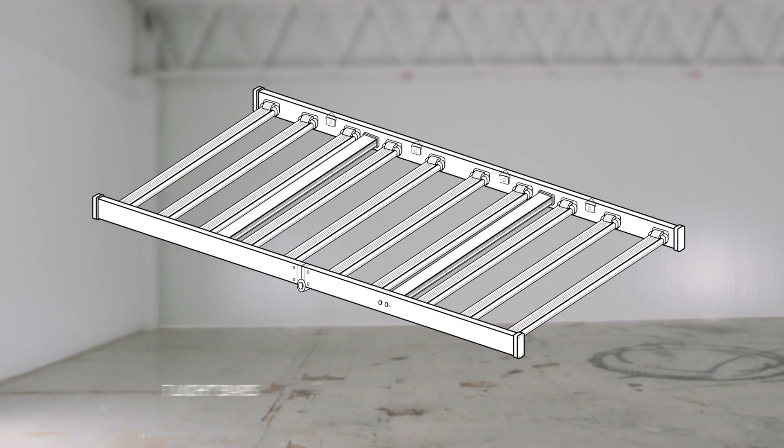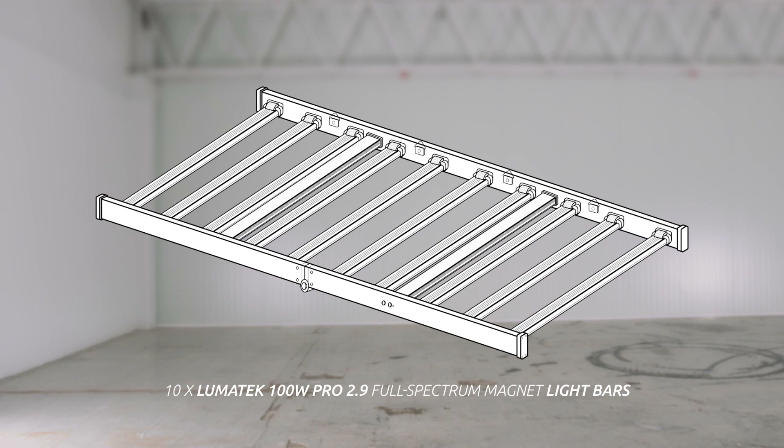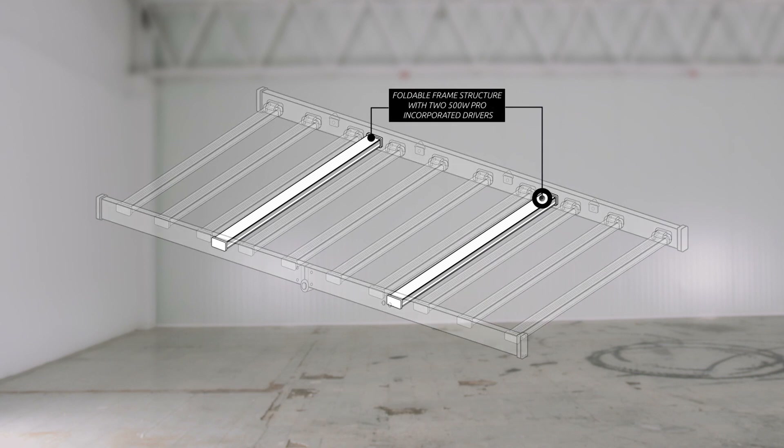The high-efficacy and low-powered LED configuration of the Lumatec Zeus 1000W Pro contains 10 100W Pro 2.9 LED bars, with some of the highest efficiency diodes in the industry from Osram and Lumileads. To better balance power output and fixture weight, we have installed not one but two 500W drivers, discreetly placed within the frame itself, keeping a streamlined look.